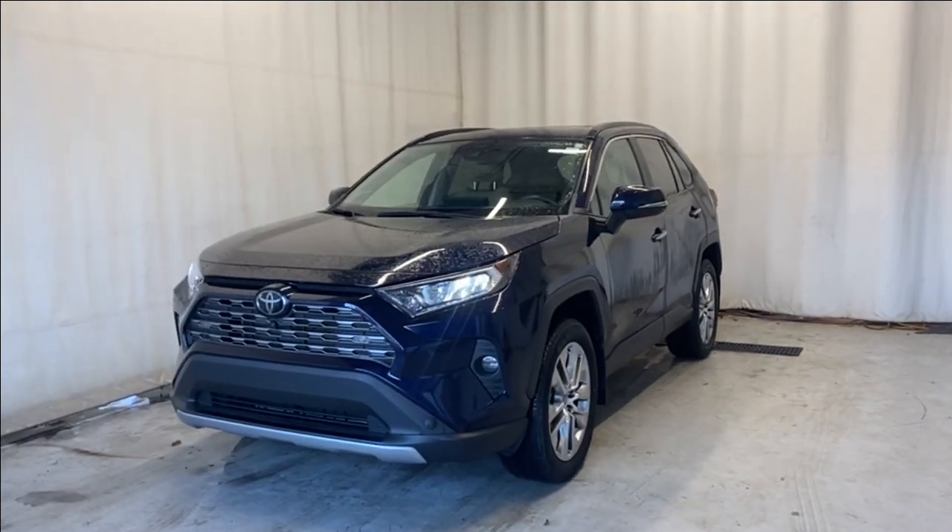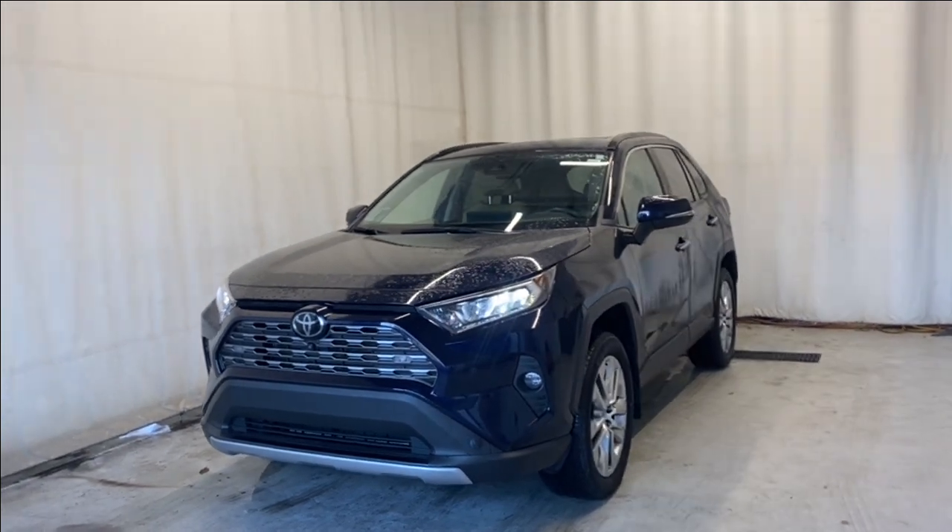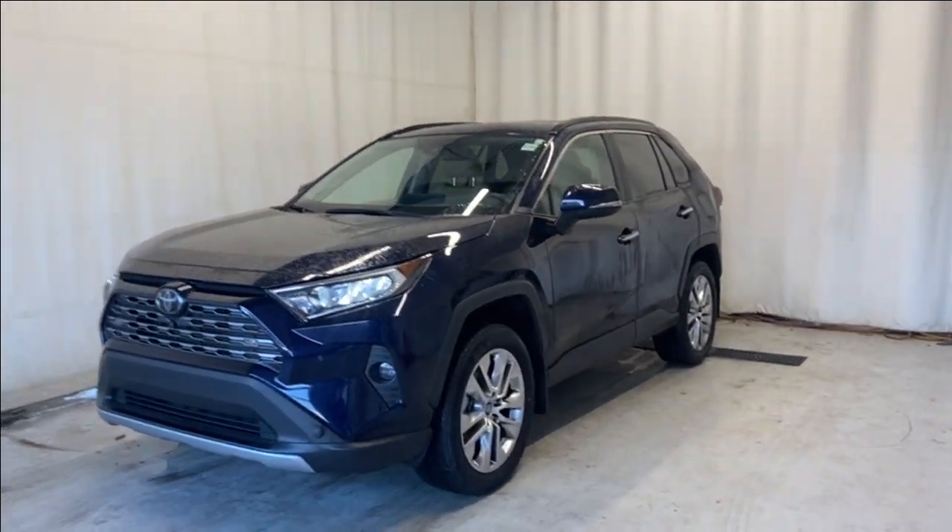Here we have the 2020 Toyota RAV4 Limited All-Wheel Drive, comes with a 2.5L 4-cylinder engine, automatic transmission in a beautiful blue color. Let's take a look inside.